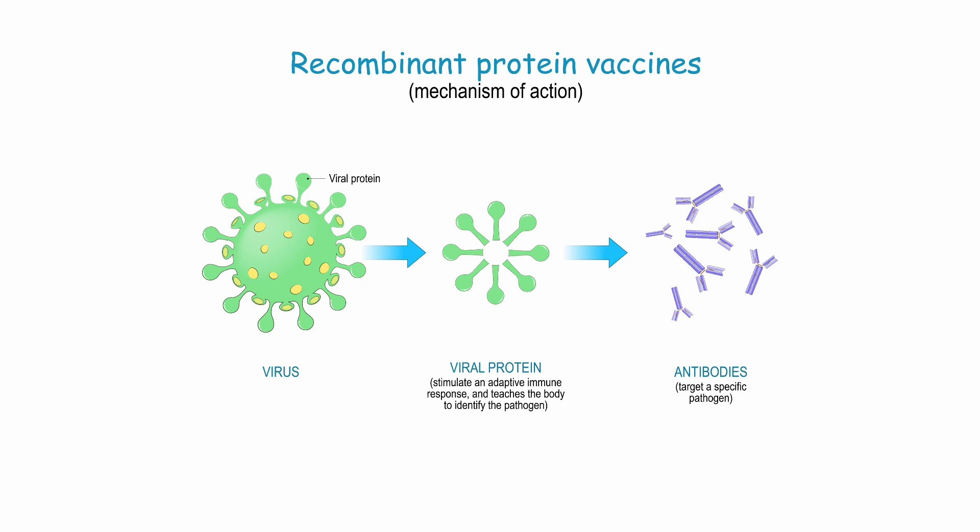The stabilized pre-fusion F-protein is then expressed using recombinant DNA technologies to mass-produce the protein used in the vaccine, particularly the one from GSK. In other words, this is more of a traditional vaccine technology that has been used in many other vaccines, such as hepatitis B and some influenza vaccines.